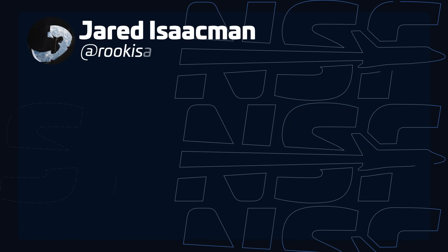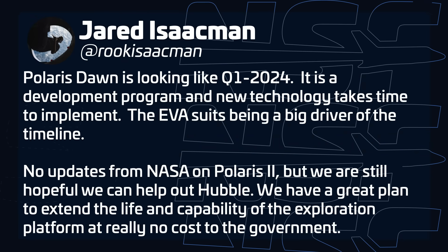Jared Isaacman, founder of the Polaris Program, confirmed on Twitter that the Polaris Dawn mission is being delayed into next year. One of the main reasons is the development of the EVA suits needed for the planned spacewalk during that mission. This mission had originally been scheduled for November of 2022 and has seen phase delays every few months due to this.